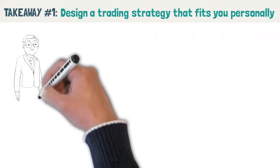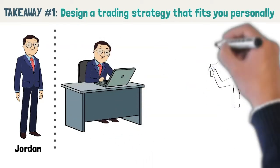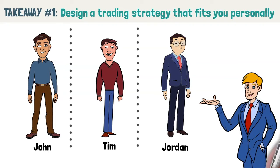Our last fictional character is a retiree named Jordan who has plenty of time to trade and also the finances to trade. Because he can devote a lot of time to trading, day trading is perfect for him. Through these examples, you can see that everyone has different needs, and thus it is important to craft a trading strategy that is tailored specifically to you.